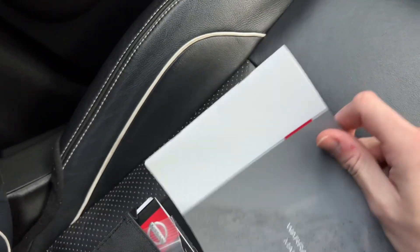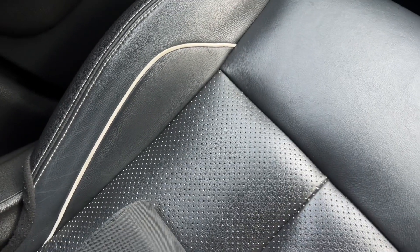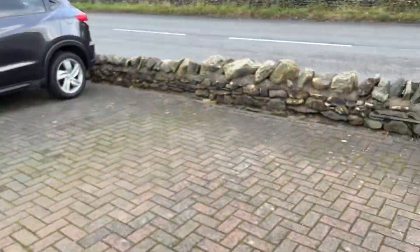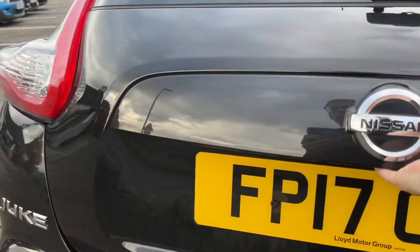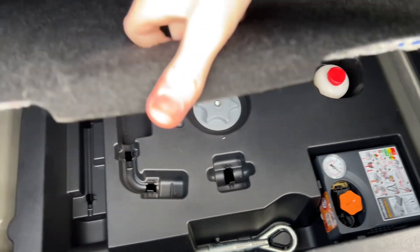It also comes with the owner's manual and guides, so all the original documentation is present. There's a locking wheel nut key in there as well. It is a five-door Juke — they have concealed door handles for a sportier look. The boot is very practical, with a false floor, and underneath you'll find the tyre inflation kit, as with most newer vehicles.